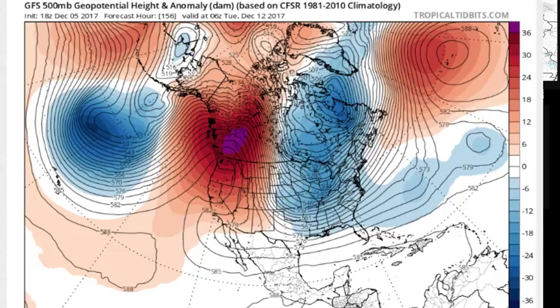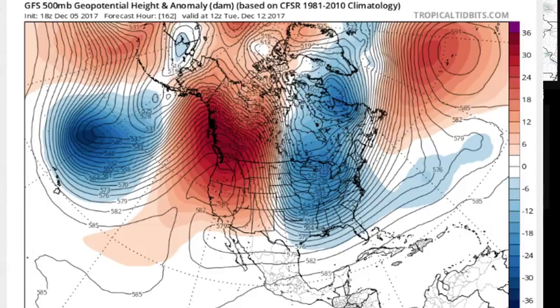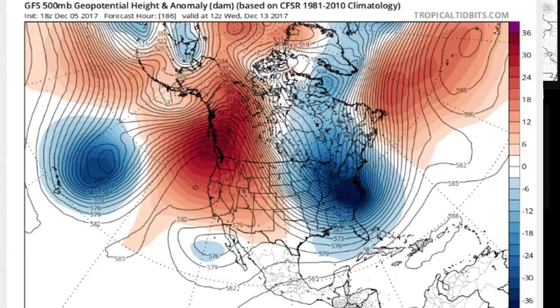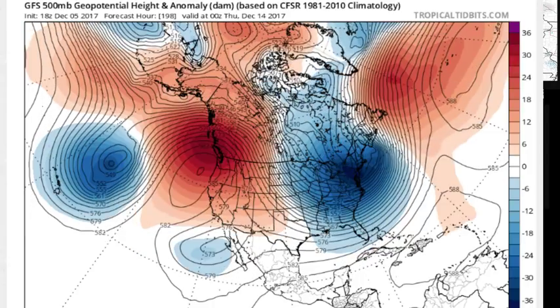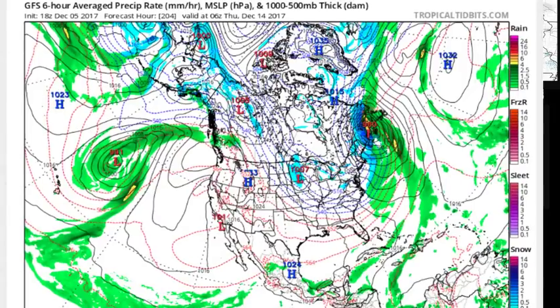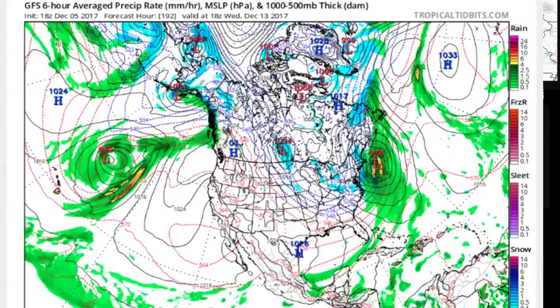Early next week, another deep trough is getting ready to swing around in the east. You can pick it out here in the bend that's just near Lake Superior — that is a strong upper air trough that's diving down and then sharpening up as it lifts to the northeast. This will precipitate, I believe, the development of some kind of storm along the east coast.